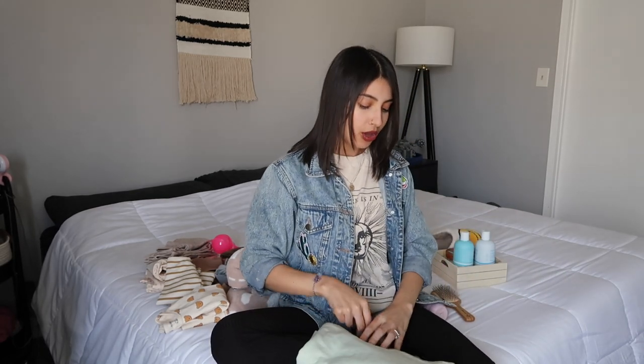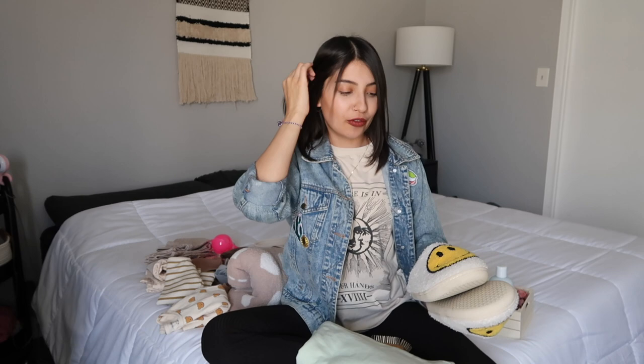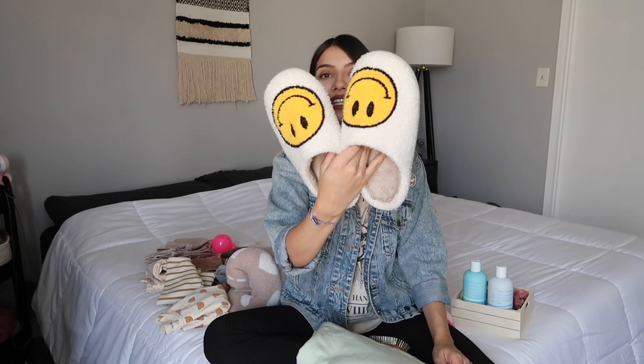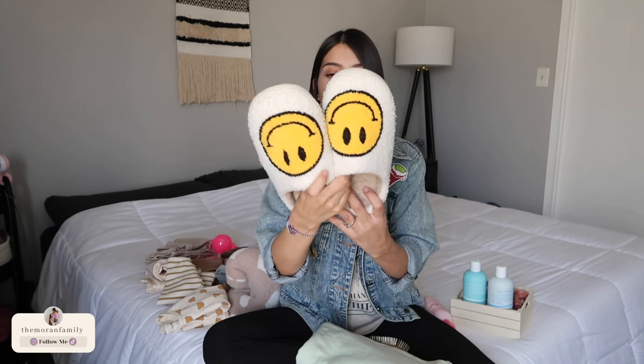That's everything for my children — now we're jumping into some purchases I got for myself, which is pretty rare. I don't really ever buy myself anything, but I've been trying to work on more self-care. I get into the habit of not wanting to spend money on myself and just wanting to give my kids everything, but sometimes we have to fill up our own cup too. So first up — these smiley face slippers from Amazon!